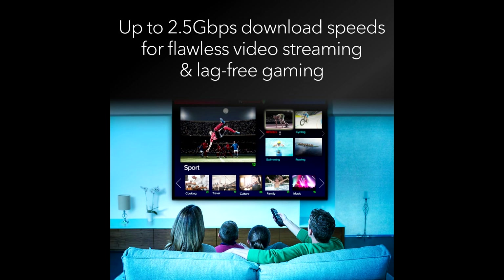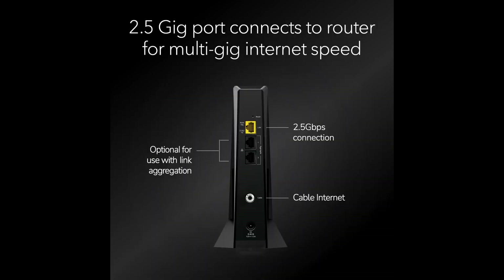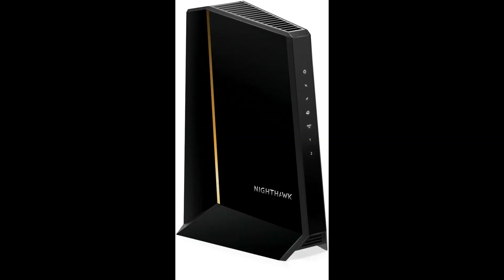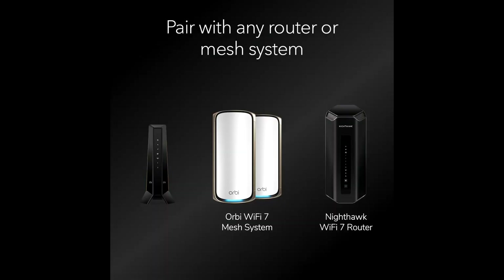The DOCSIS 3.1 technology is another highlight. This advanced standard not only provides faster speeds but also enhances the efficiency and capacity of your home network. It's future-proof, ensuring you stay ahead of the curve as internet speeds and demands continue to grow.